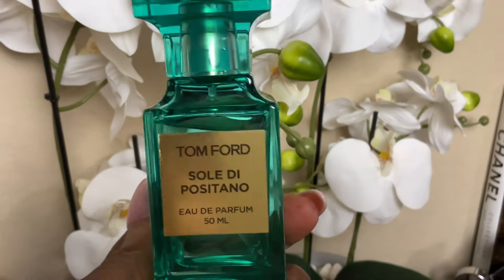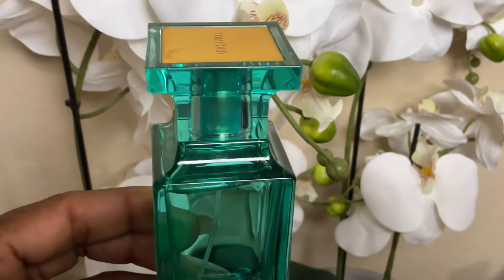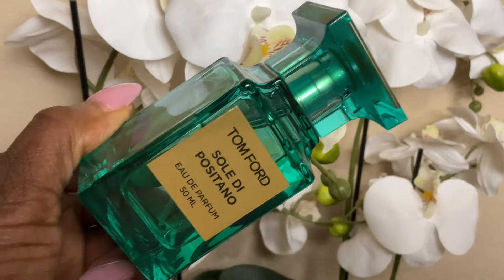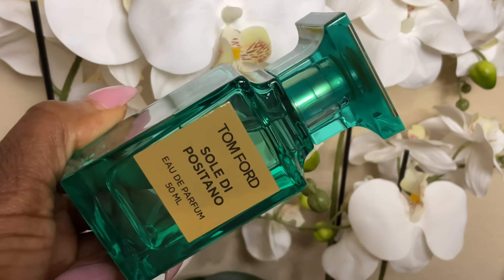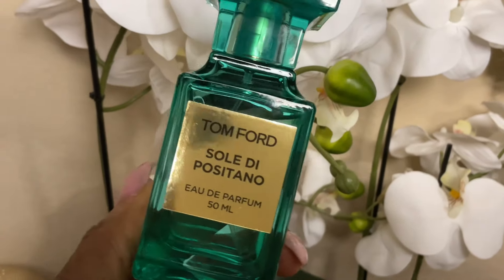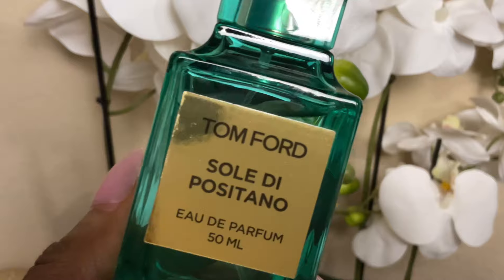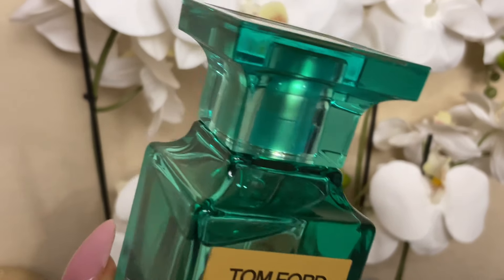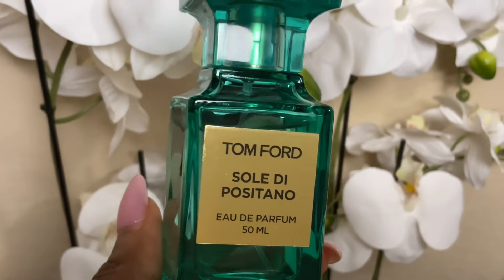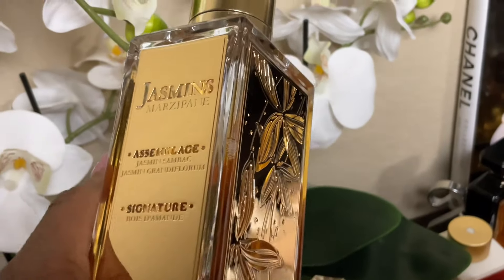Next up is a fragrance I rarely wear — you can tell by the fact that the bottle hardly has a dent. This is Tom Ford's Soleil di Positano from the private collection. I have both the parfum and the Eau de Toilette. I pulled this out because I want to give it more use. It's a playful fragrance, easy to wear during very hot temperatures. The few times I've worn it I found it quite enjoyable — it's perfect for beachy events, near water, or poolside.